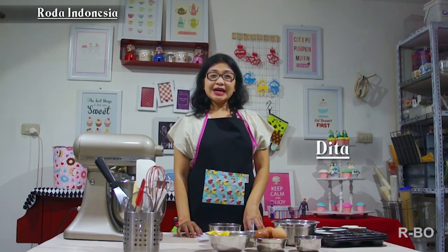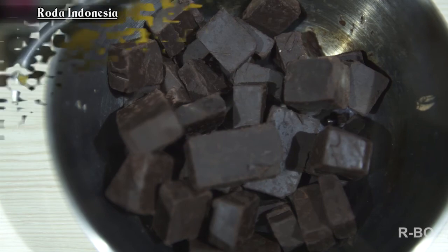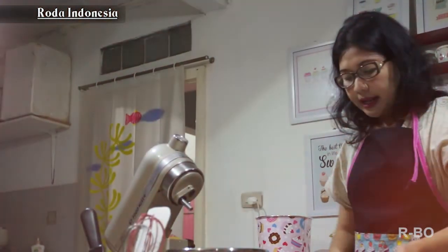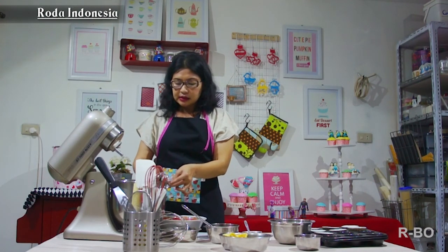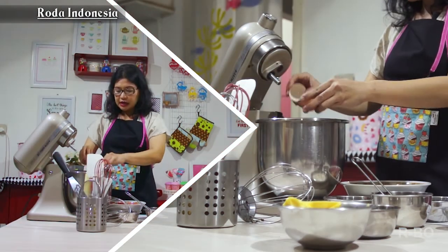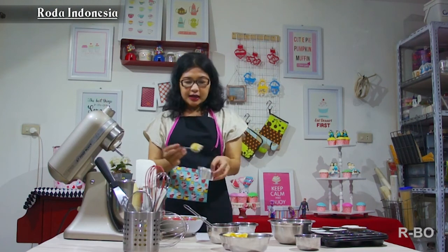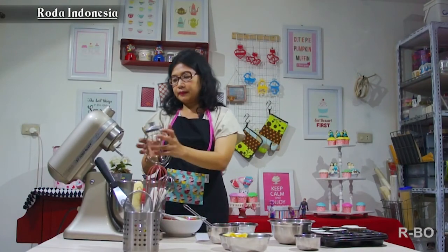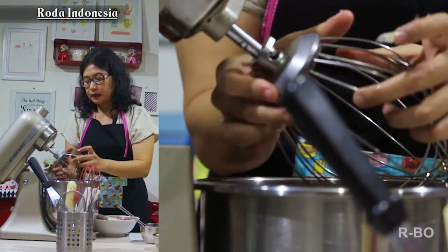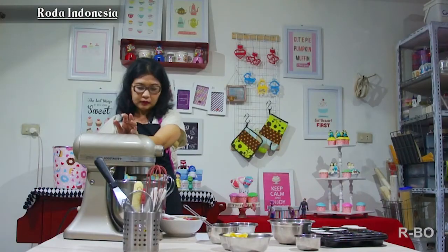Halo guys, back again with me Dita on Cooking Class. Kali ini kita mau bikin cupcake coklat. Bahan-bahannya udah ada di sini. Kita pakai 6 butir telur. Telurnya kalau dari freezer harus didiamkan di suhu ruang dulu, jangan langsung dipakai. Gulanya langsung masukkan, terus emulsifier-nya tambahin. Setelah semua masuk, bahan-bahannya kita mix sampai kental.